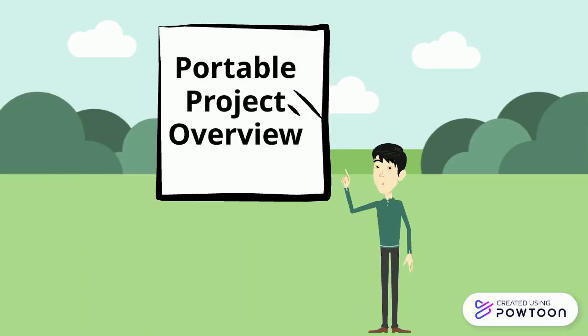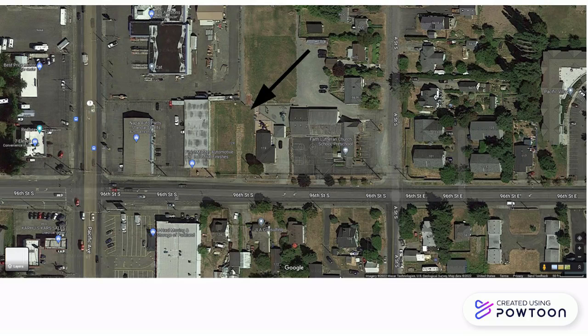Welcome to a short video giving you an overview of the Faith in Action Portable Project. The project begins with the vacant lot just to the west of our current school and preschool building. This property was purchased several years ago with a red house on it. That house was torn down to make room for future expansion.